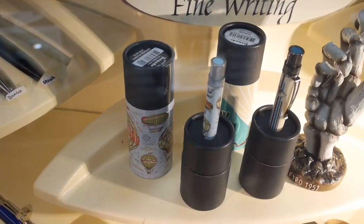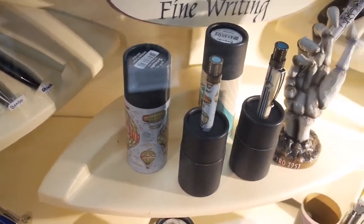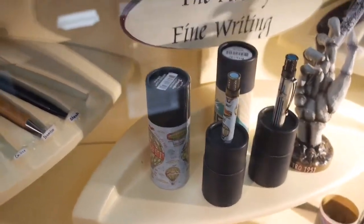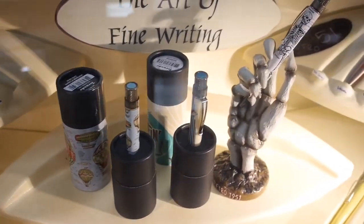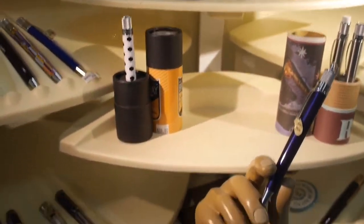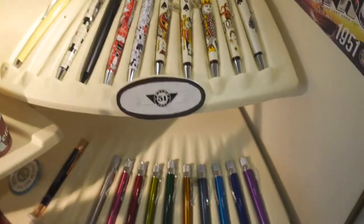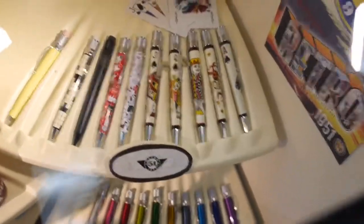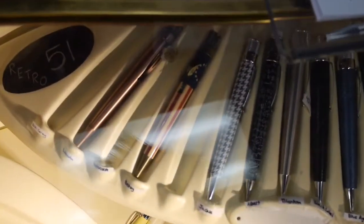Now this pen right here is special because I got one of these — bought myself a Christmas present. This is the Albuquerque International Balloon Fiesta pen. And isn't that cool, limited edition. Wonderful pens, Retro 51. I like this whole lineup of Retro 51 pens — how cool is that?